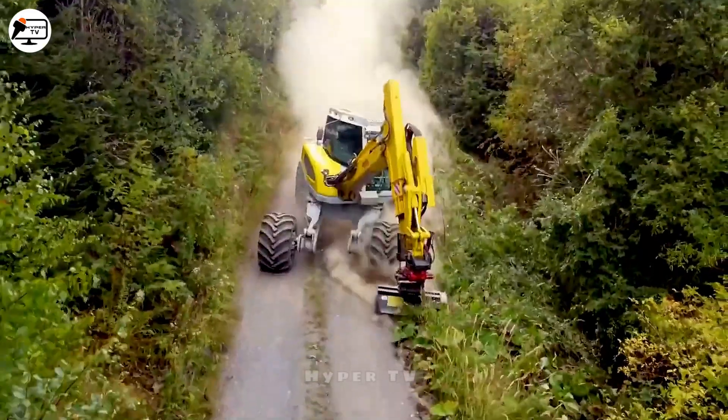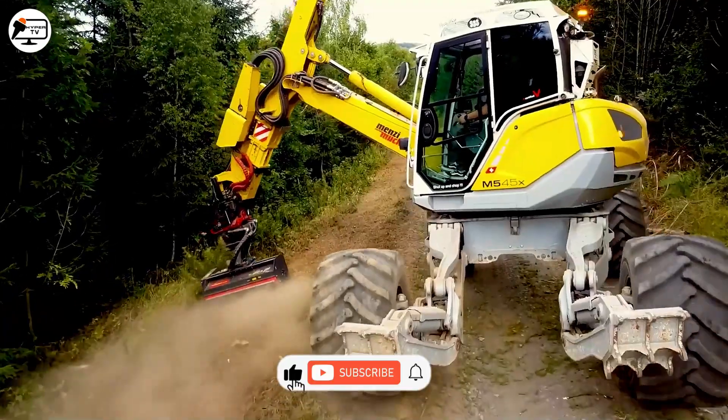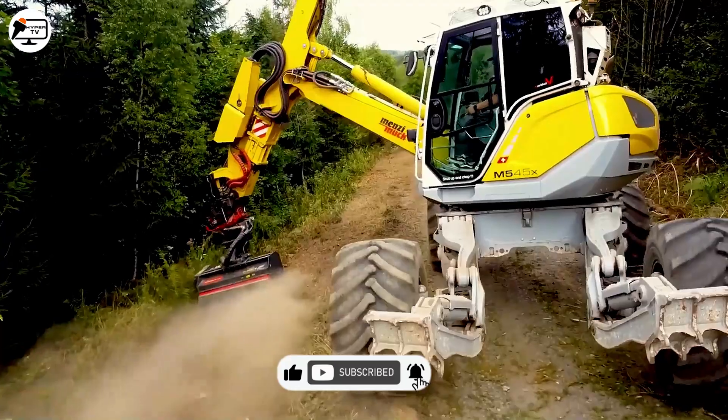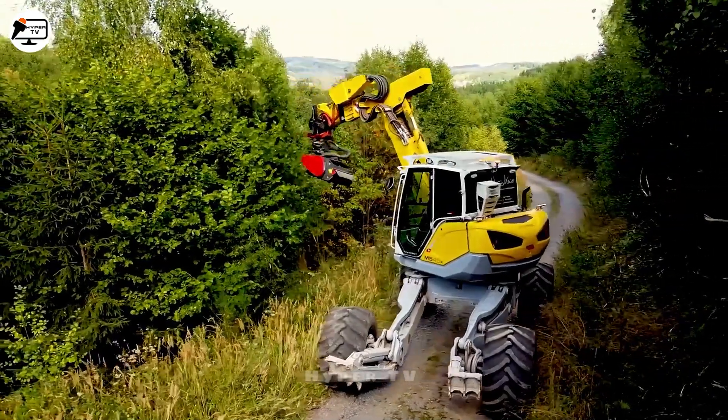Demonstrating its reliability, the Men's Mook M545X proves to be a dependable asset in forestry operations, consistently delivering high-performance results to its users.